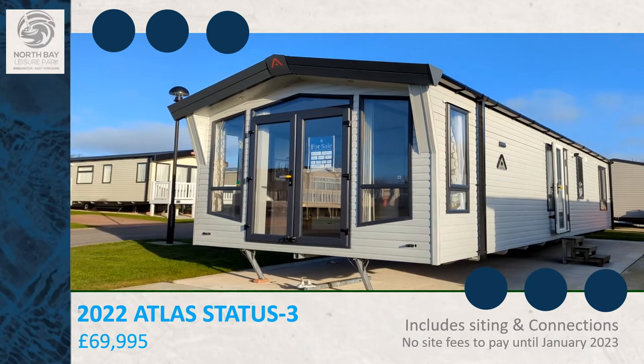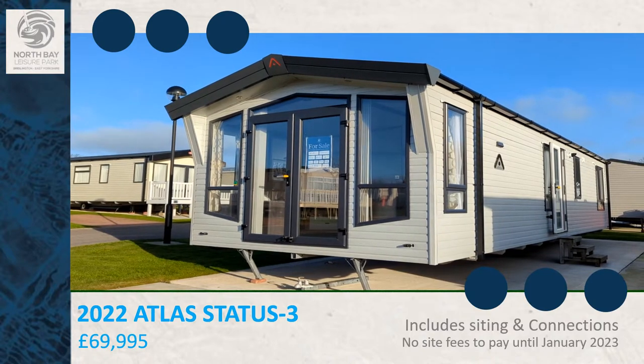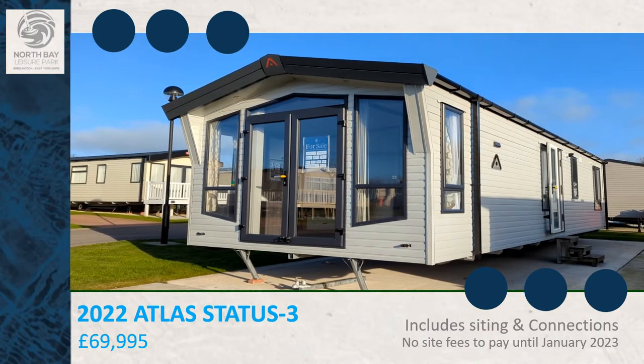Welcome to North Bay Ledger Park. This is the Atlas Status. It's brand new, 38 foot long, 12.5 foot wide and has two bedrooms.